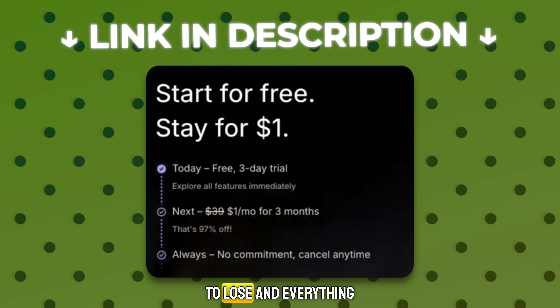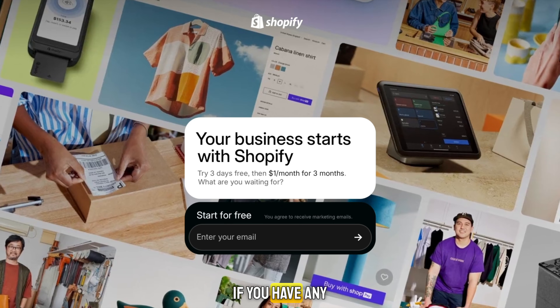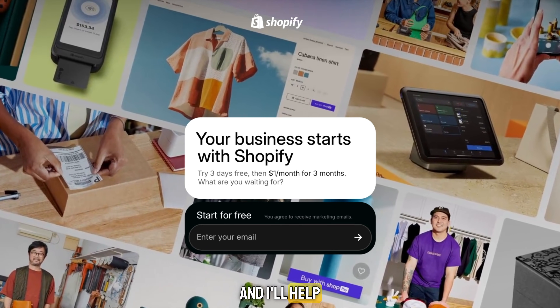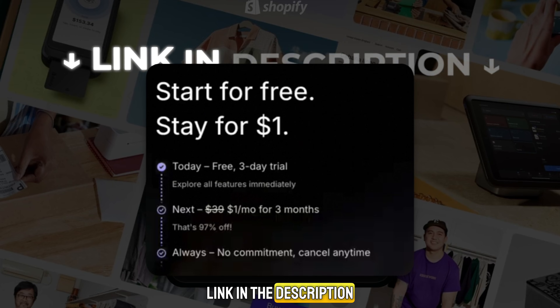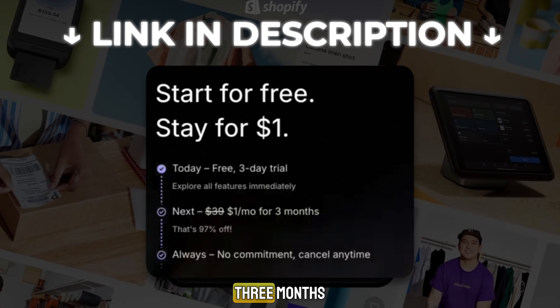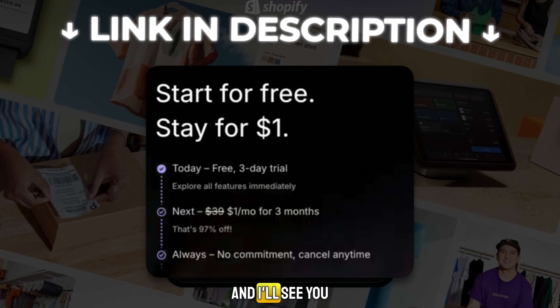Thanks for watching. If you have any questions about how to get Shopify trial access or how to set up your store, drop them in the comments and I'll help you out. And one final reminder — the link in the description gives you the best Shopify trial deal available right now: three days completely free, and then three months for just $1 per month. Go grab it before it's gone, and I'll see you in the next one.